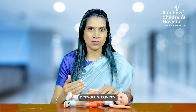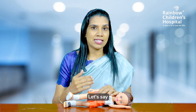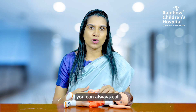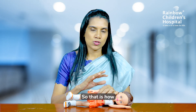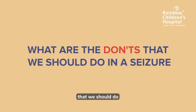Wait for the person to recover. After the person recovers, see what the situation is and then call for help. If the seizure is not getting controlled, you need somebody to help — you can call for an ambulance or a doctor, or ask bystanders to call for help. Now let us also know what are the don'ts during a seizure.